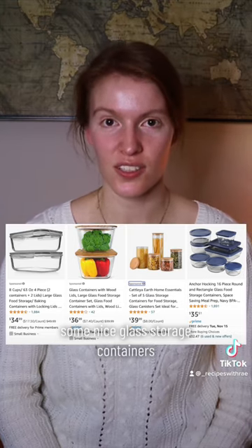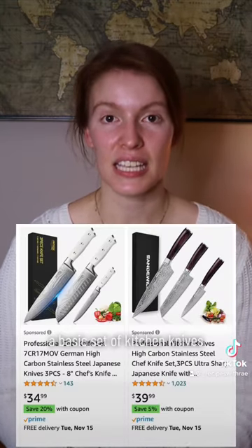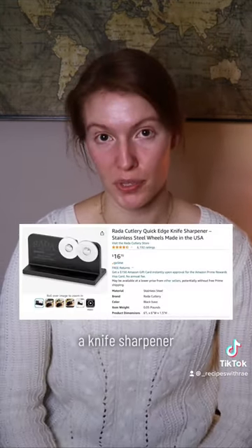Some nice glass storage containers. A basic set of kitchen knives, a knife sharpener, a sharpening stone, and a honing steel.